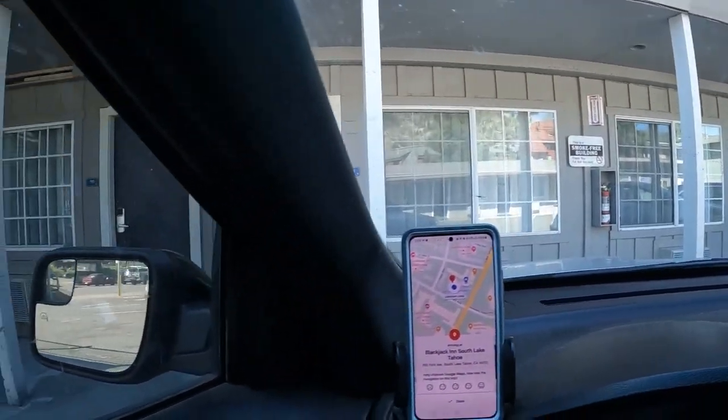We are so close, I can taste it. I'm going nuts in this car, man. We have made it — we have finally made it to Lake Tahoe! I'm going to go check in, get settled into the room, and then we're going to go check out this lake. I'm so happy to be here, so happy to be done driving.